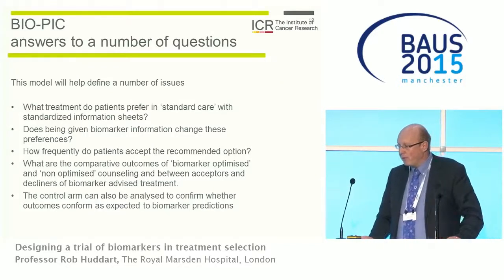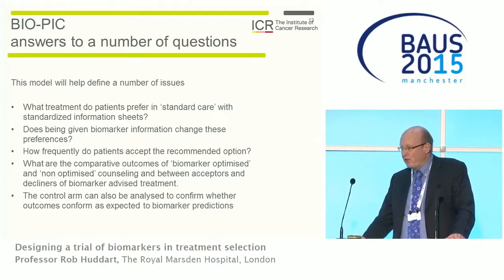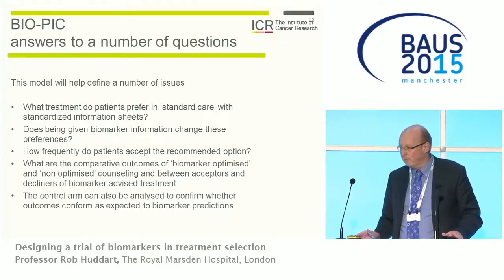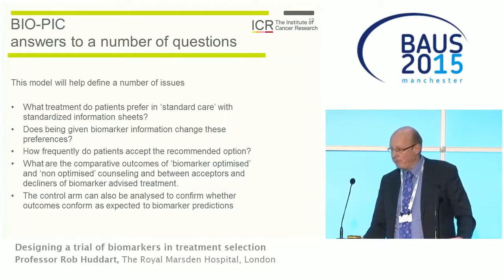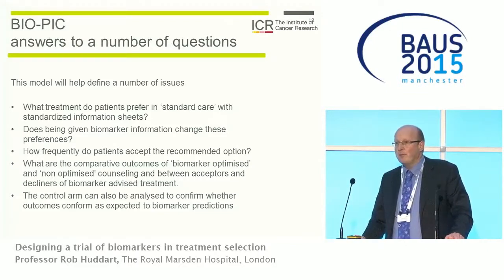This model helps define a number of issues. It will tell us what people decide when given information about both treatments, and whether biomarker information actually changes people's preferences. We need to know how often patients would accept such a recommendation — if nobody listens to what the biomarker says, what's the point of having it? We'd also look at comparative outcomes, expecting patients who accept biomarker-optimized care to have better outcomes. The control arm can also validate the initial biomarker data.